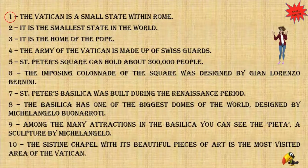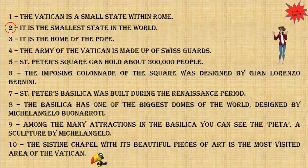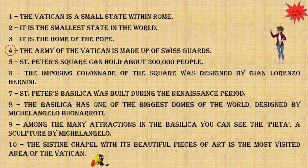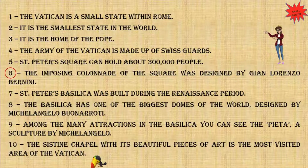The Vatican is a small state within Rome. It is the smallest state in the world. It is the home of the Pope. The army of the Vatican is made up of Swiss Guards. St. Peter's Square can hold about 300,000 people. The imposing colonnade of the square was designed by Gian Lorenzo Bernini.